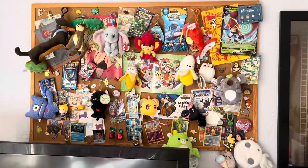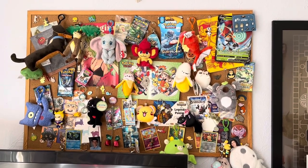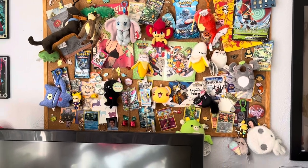Over here is my corkboard, which started as a place to put my homework and tack it up. Then I just started decorating it with pens and cool Pokemon cards, and it has never regained any functional use, except for being cute.